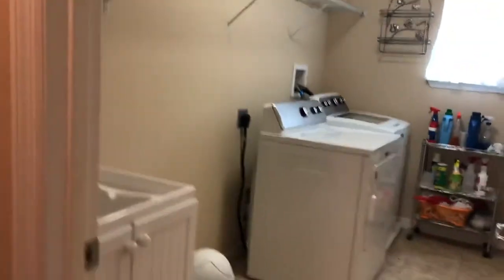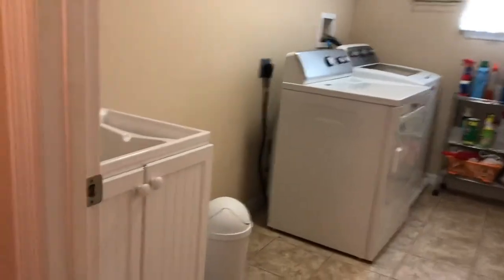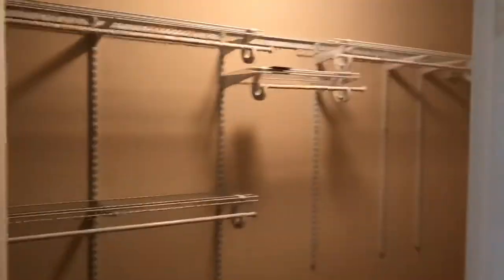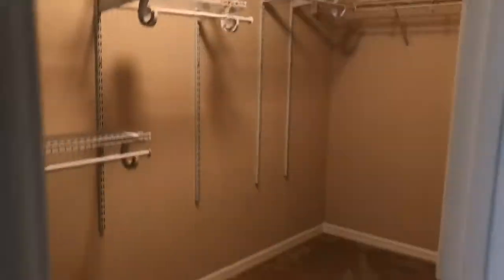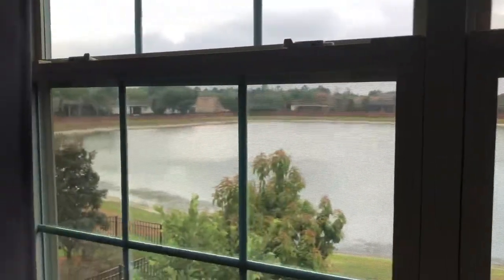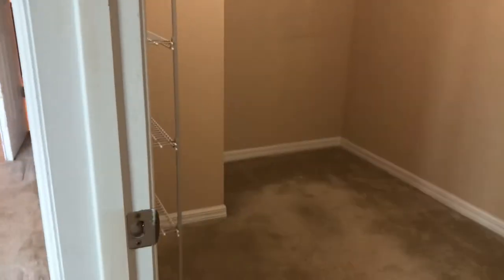Look at this laundry room — does anybody else get excited about a good laundry room? You have a lovely utility sink with storage underneath. Normally you just see a utility sink, but you've also got room for a folding table and all this space to dry and hang clothes. And then you're in the master suite — you have two closets, this one is very large. It's a large master suite overlooking that beautiful back view I showed you.